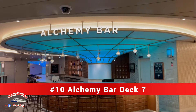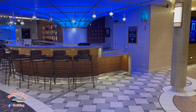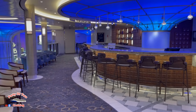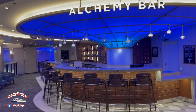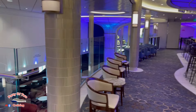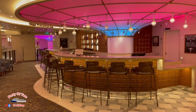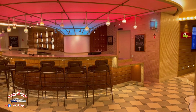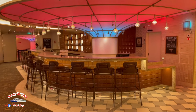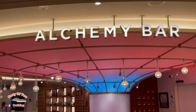Bar number ten is the Alchemy Bar, one of the most popular bars on the ship. All the drinks, no matter when you order them, will taste the same because they measure everything out. It is located on deck seven, just before the bistro and a little bit past midship on the starboard side — the Carnival promenade usually runs down the starboard side.